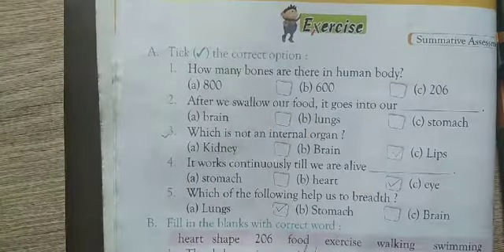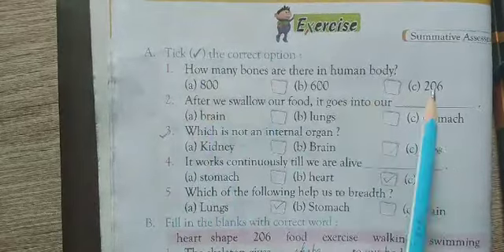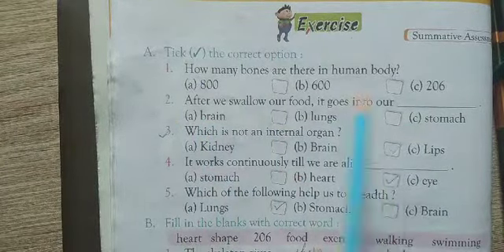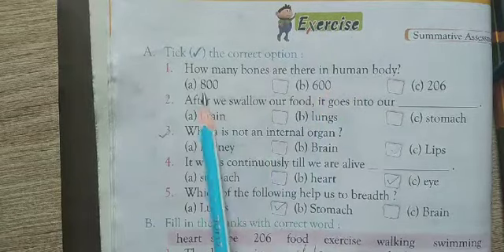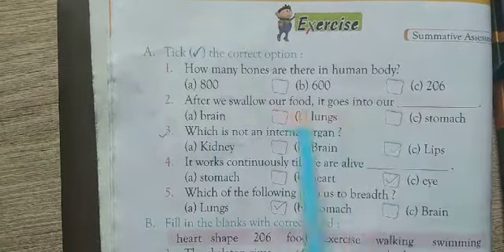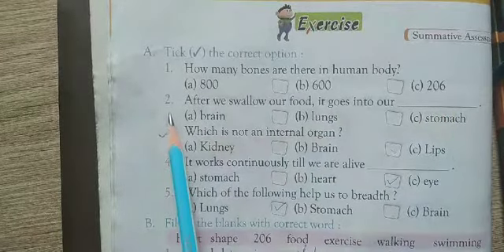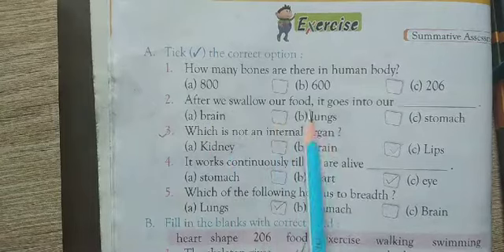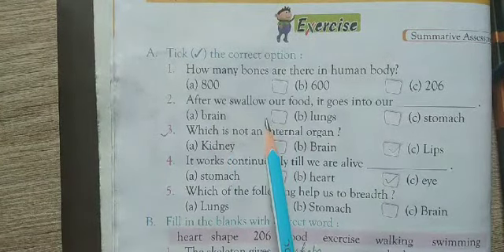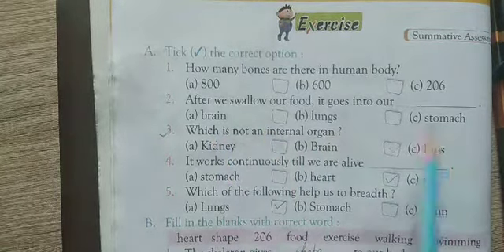Now I will explain the exercises for this chapter. First: How many bones are there in the human body? Options are A) 800, B) 600, C) 206. The right option is C) 206. Second: After we swallow our food, it goes into our — options are A) brain, B) lung, C) stomach. The right option is C) stomach.